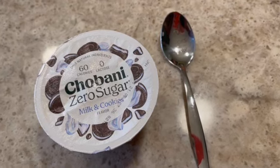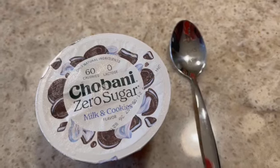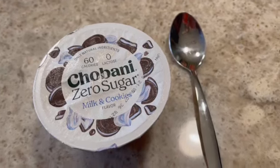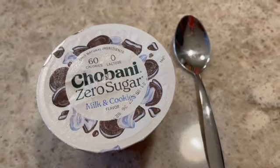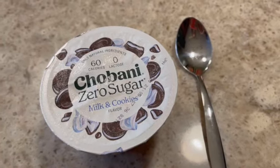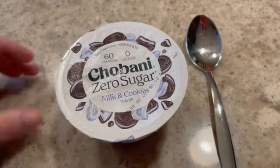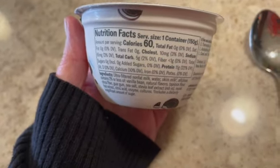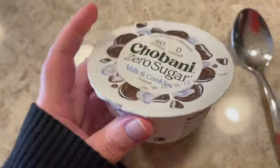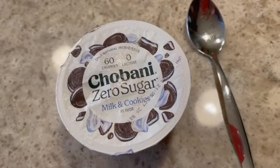For dessert tonight I'm trying the Chobani zero sugar milk and cookies yogurt. I had seen this on somebody else's haul so I bought it and showed it in my own grocery haul — I'll link that video below. As it says, zero sugar and 60 calories, with five carbs — not too bad. Let me open it and take a bite.